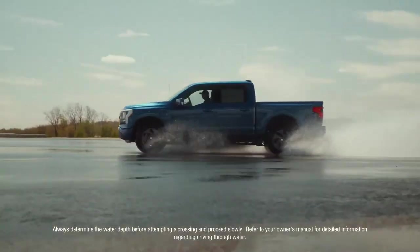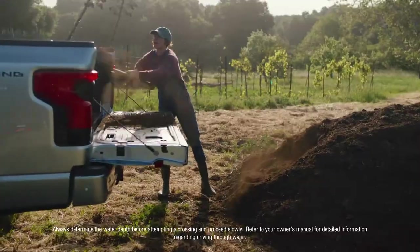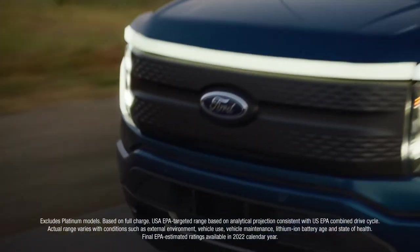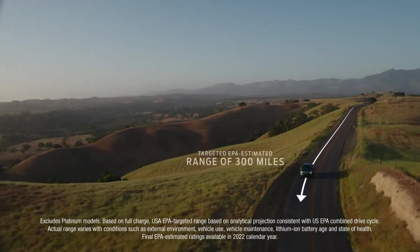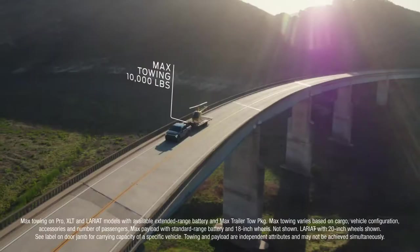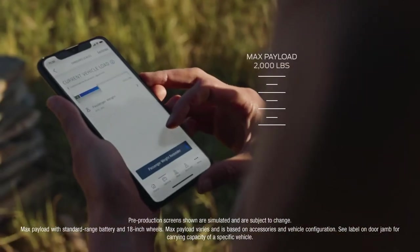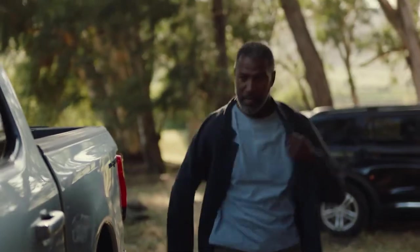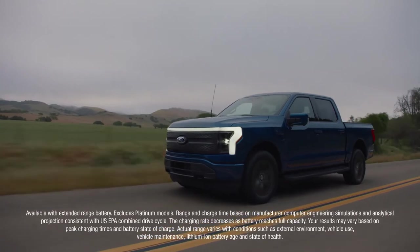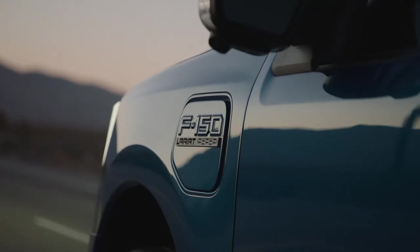It's built Ford Tough, torture tested, so it lives up to the F-Series standard. With the available extended range battery, Lightning has a targeted EPA estimate of 300 miles of range, targeted maximum available towing of 10,000 pounds, and targeted maximum payload of 2,000 pounds. Then when the work day is over, 100 percent charging overnight, and it's designed to look like a truck — because that's what it is.